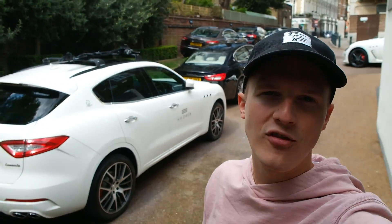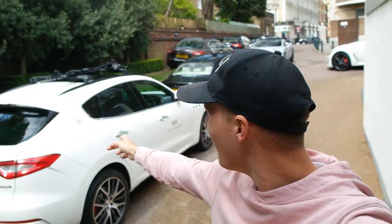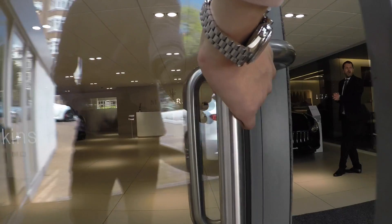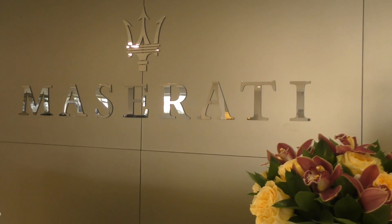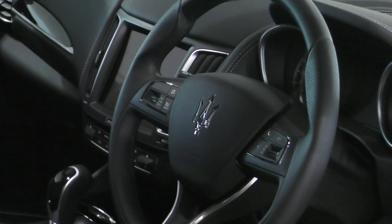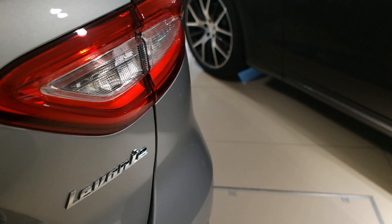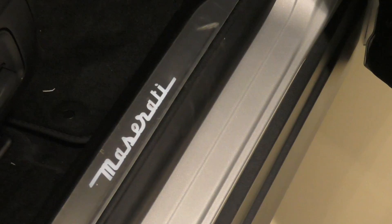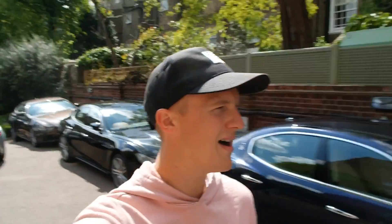The roof rack on this Levante is something the Strad Man would like — he was after a 4x4 a while ago, he bought a Jeep didn't he. Strad Man, you missed out dude! I think I'm going to leave Maserati behind — there are some very cool other Levantes in there. Maserati's are so pretty aren't they? Anyway, Lamborghini London is right next door so let's head there next.